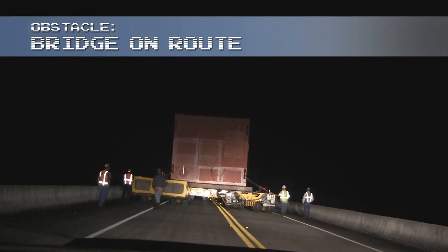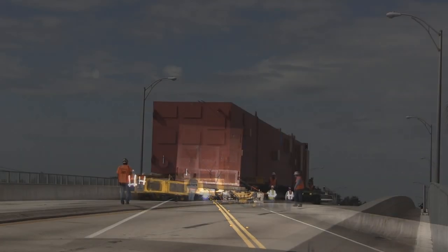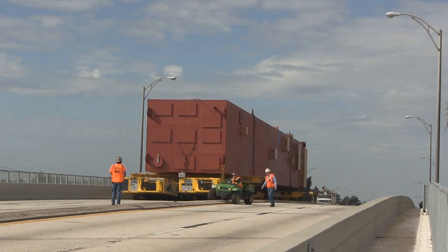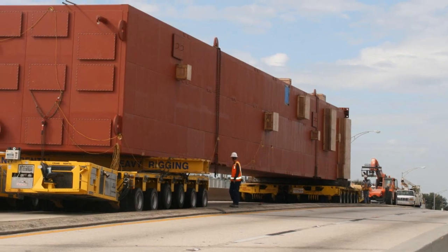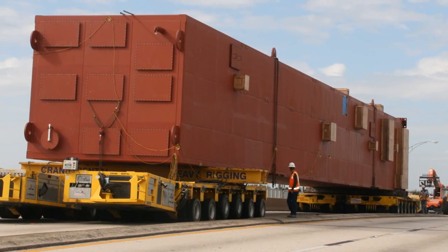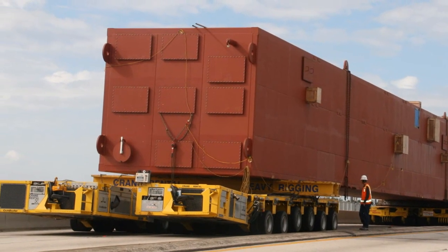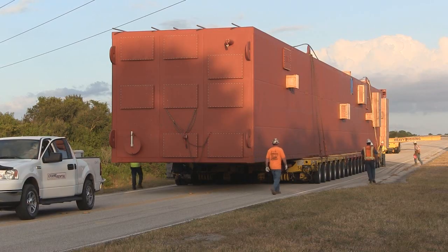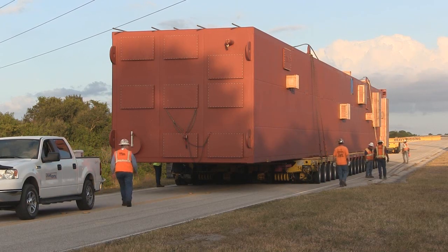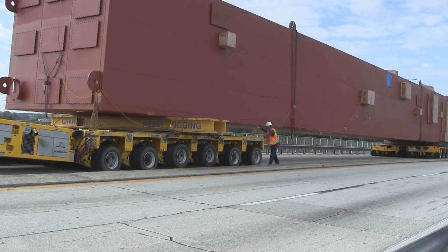Adding to the unique challenges of this particular move was a series of bridges along the hauling corridor. The bridge capacities were not adequate to support the coal box during transport by the 18-axle dual-lane Goldhoffer. Due to the design of the bridges, there was the possibility of the entire load charging one span, or worse, one set of columns at a time.